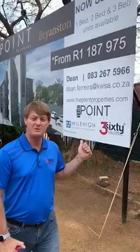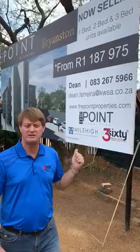Hey guys, this is Dean from Rossdale Realty at 360 Degree Realty. We're coming to you live today on the 10th of November from 181 Bryanston Drive in Bryanston. Behind me you can see that we're launching today this wonderful development called The Point on Pitchley.